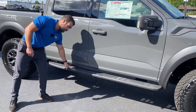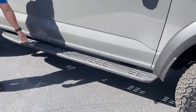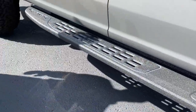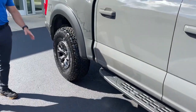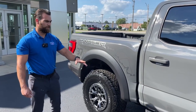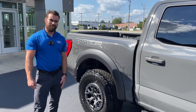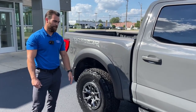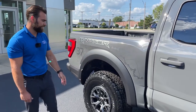We have the classic Ford Raptor running boards here, coated in a nice bed liner finish. That's a great feature for what people buy this truck for — going off-road. When you're stuck deep in a rut and need to get out and assess the situation, it's great to have a solid step to get in and out of the truck easily and safely.